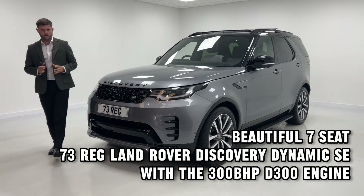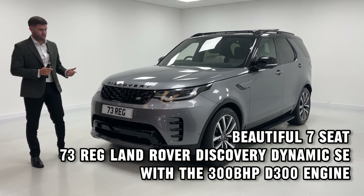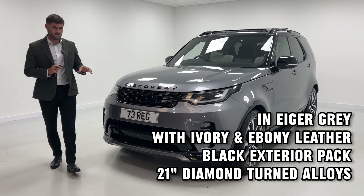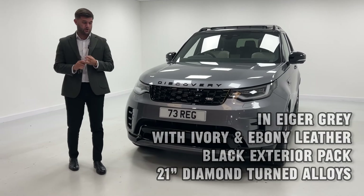We sell a lot of Land Rover products — whether that's Range Rover Sports, large Range Rovers, Defenders — but the Discovery is always popular, especially when you get a seven-seat one like this, with low miles and a good spec.